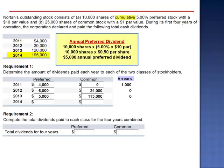In 2014, the total dividend declared is $195,000, of which $5,000 goes to the preferred shareholders and the remainder goes to common. No preferred dividends are in arrears.